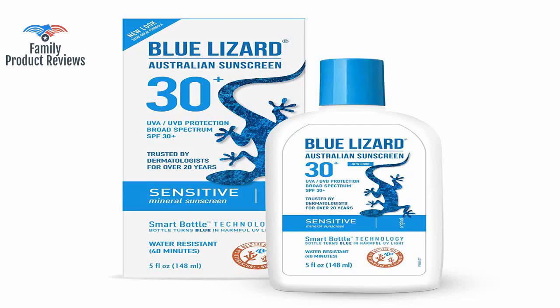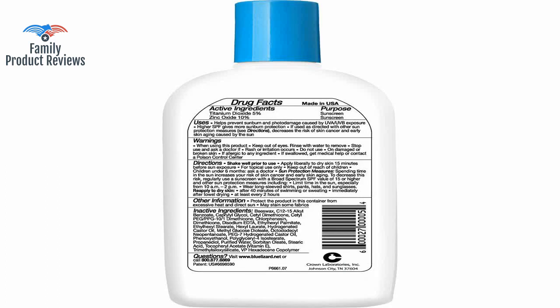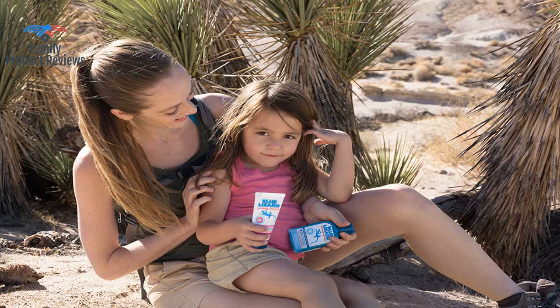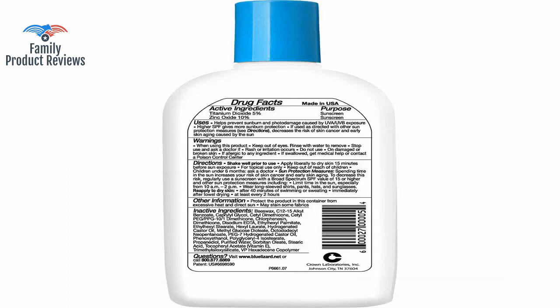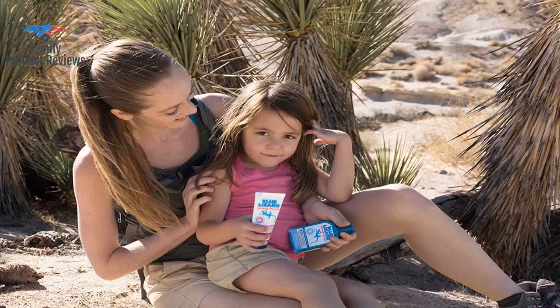Pros: zinc oxide — not that many sunscreens have this anymore. Smooth application: unlike some zinc oxide sunscreens, this isn't thick, goopy, white, and hard to rub in. As with any mineral sunscreen it is very white when you apply it and takes longer to rub in, but within a few minutes the whiteness goes away. It does need to be rubbed in thoroughly and it's not completely water or sweat proof, so you need to reapply often.